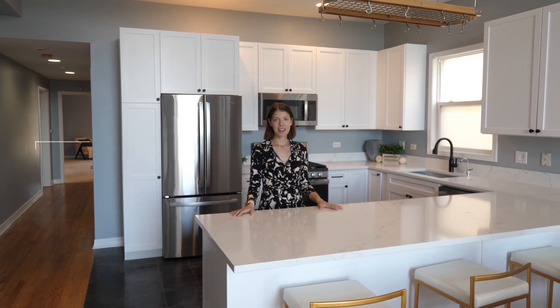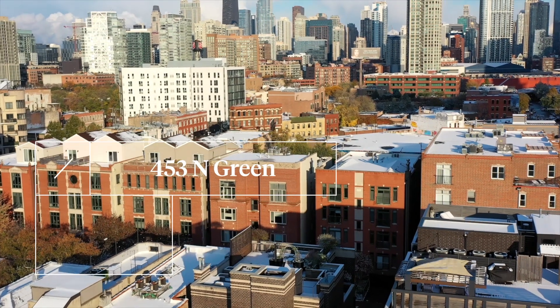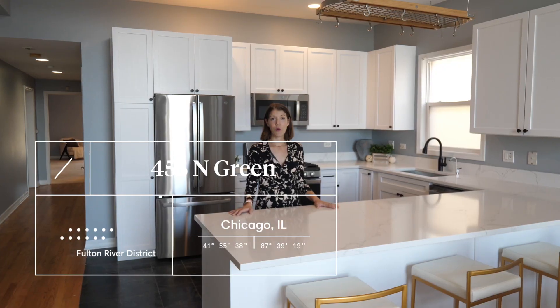Hi, I'm Jessica Coulson with Compass, and today I'm excited to share with you my newest listing: 453 North Green, Unit 4S.